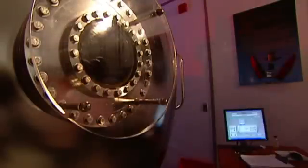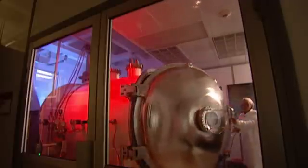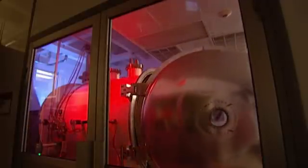Welcome to York University's top-notch space test facility. Today we're going to put the lander in this thermal vacuum chamber and we're going to simulate the environment of space.